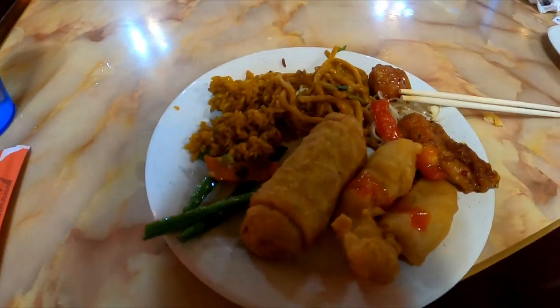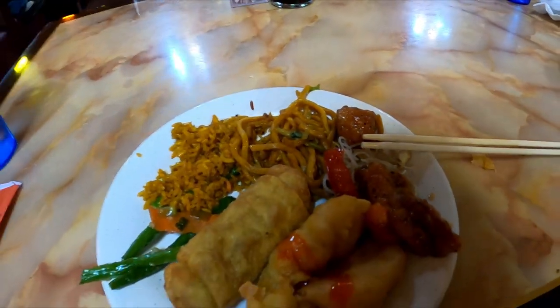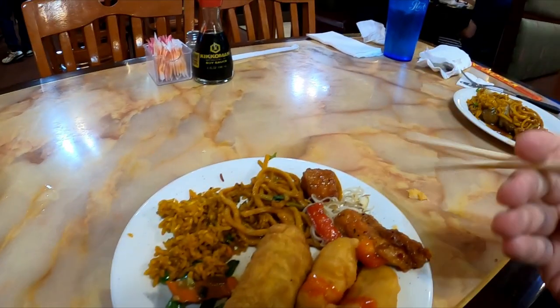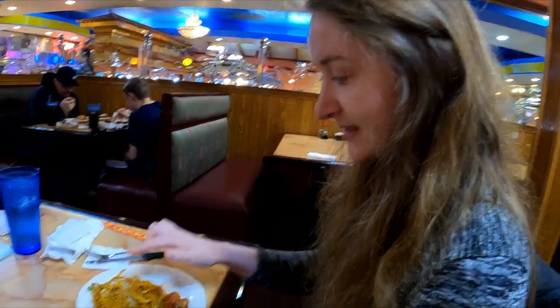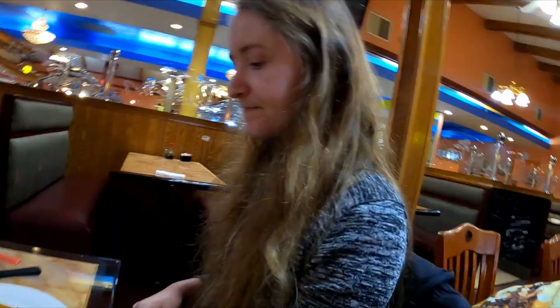For plate three I've got an egg roll, sweet and sour chicken, Korean chicken, black pepper chicken, a little bit of rice noodles, lo mein noodles, fried rice, and a little bit of green beans. Becky got some mushrooms, fried rice, rice noodles — chow mein, right? — and then some General Tso's chicken. Okay, we'll give it a go.